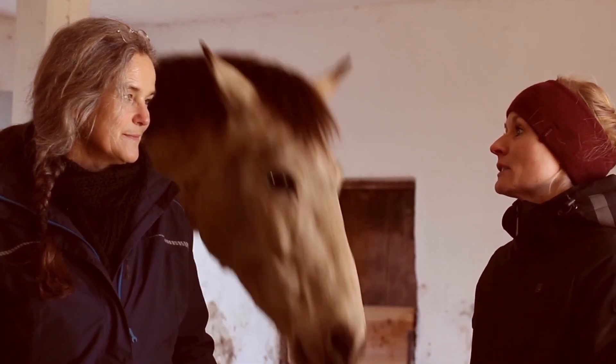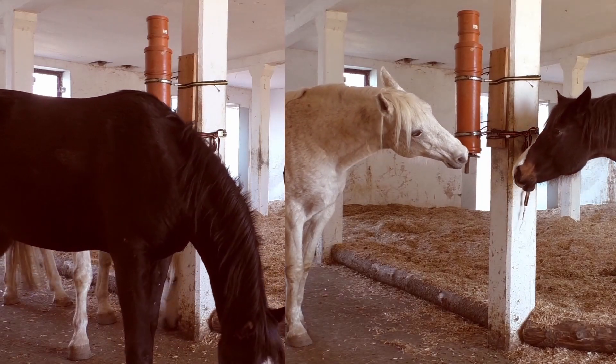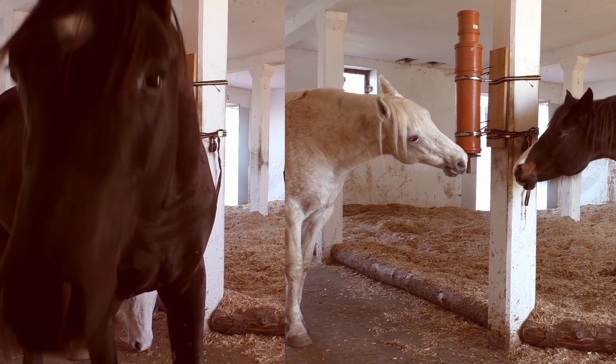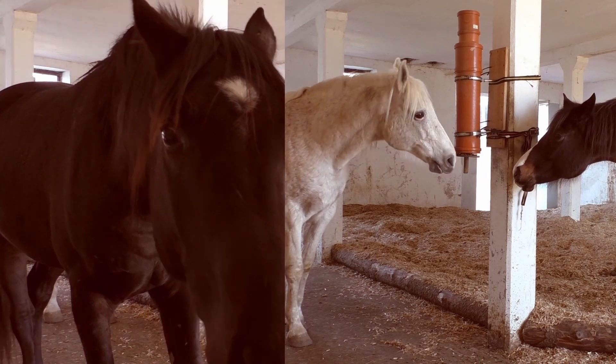Four out of the 16 horses managed it — that's to say, they emptied the tube completely, which was the criterion for successfully solving it. Looking at what these four horses had in common, we found all four were more active: they moved around more, and they were more persistent in trying to solve the problem, and they didn't give up or get frustrated if they weren't successful right away.